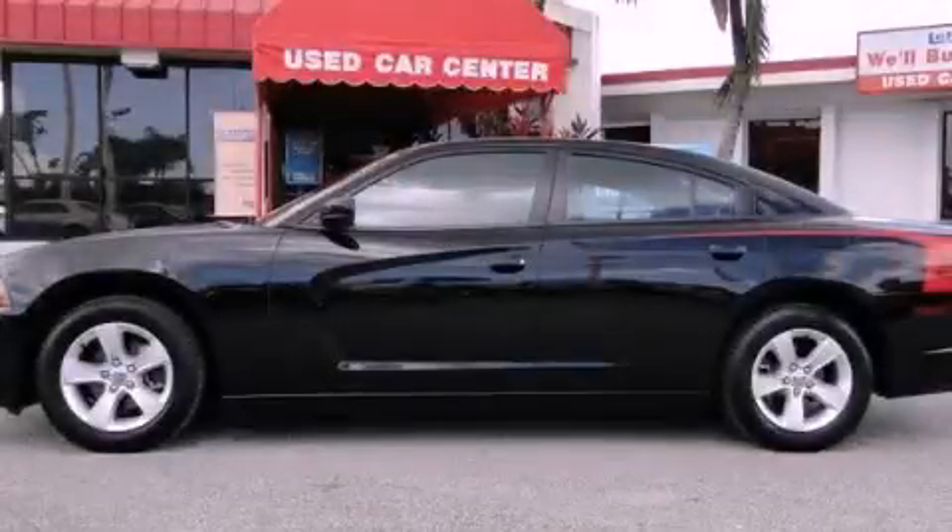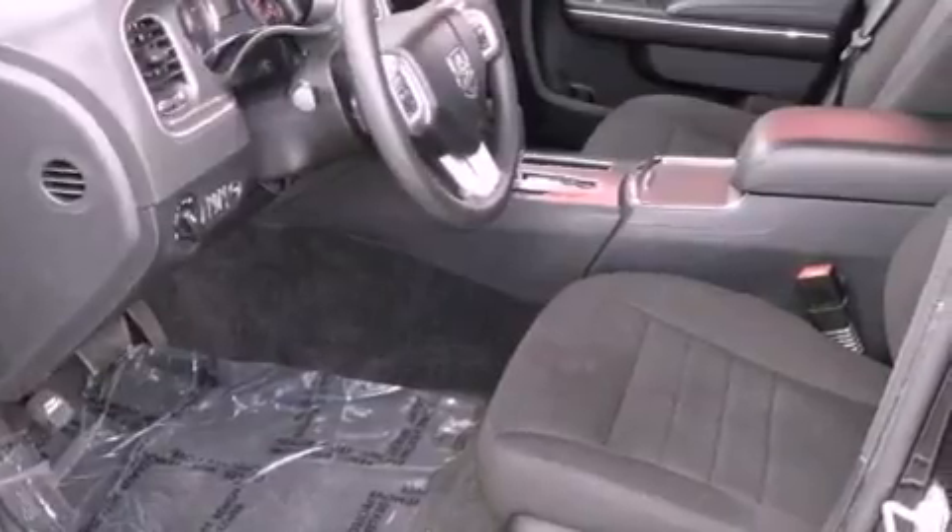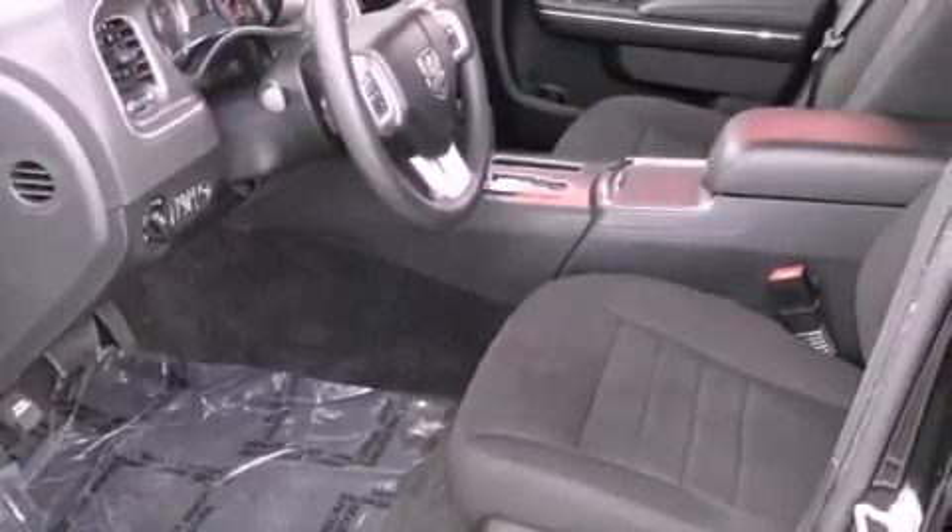This is a 2012 Dodge Charger. It features a 3.6-liter, six-cylinder engine and a five-speed automatic transmission.